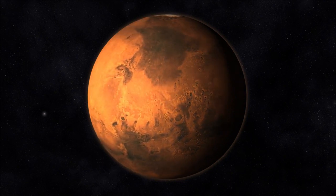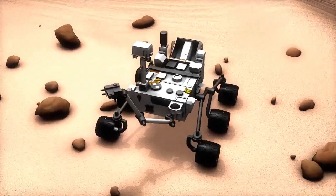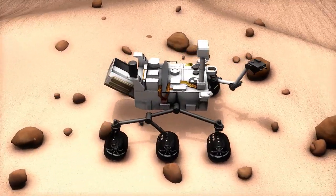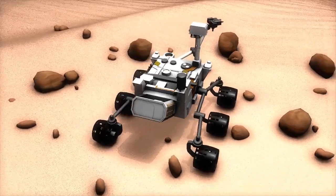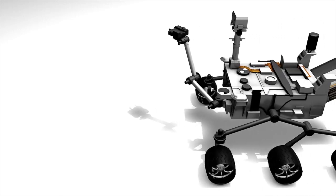which experiences significant geological activity and erosion processes, Mars preserves its impact craters remarkably well. The planet's relatively dormant tectonic activity and thin atmosphere contribute to the longevity of these formations.